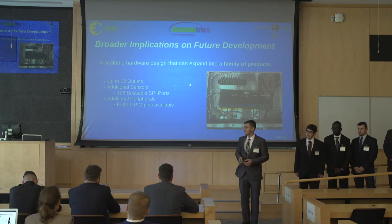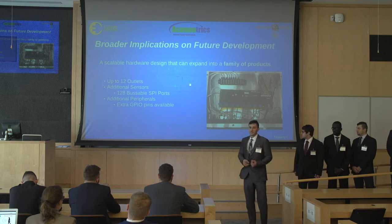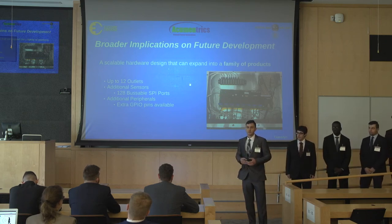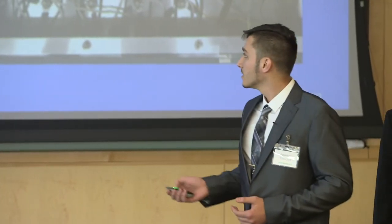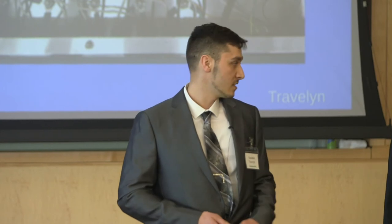As it currently stands, we have eight outlets for our system, and we can expand this to 12 outlets. On top of that, we are able to add on 120 possible sensors for future development of this product. We didn't just develop a product — we made a scalable platform for future development of this system.